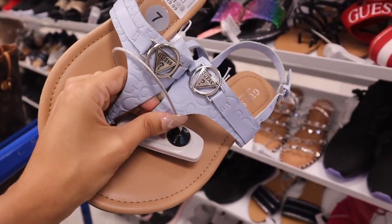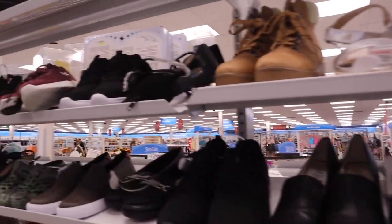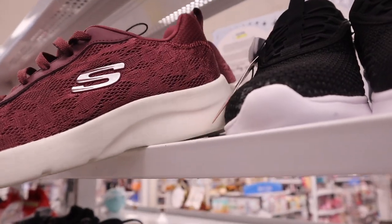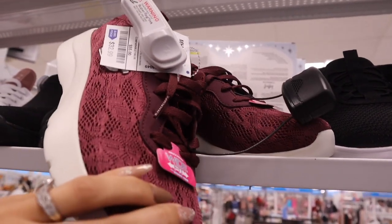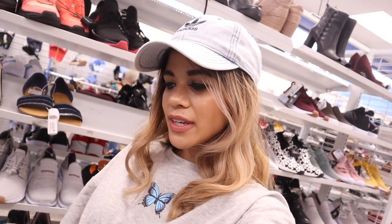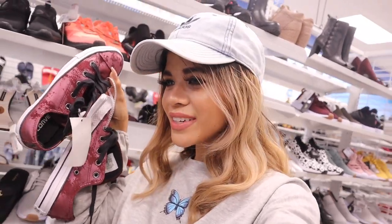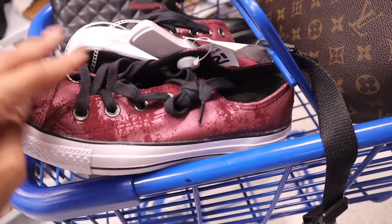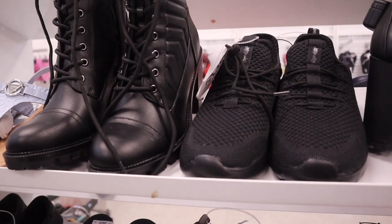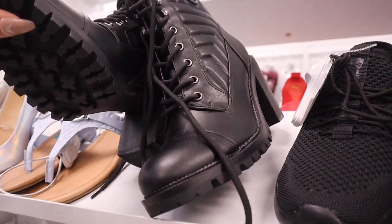There are Skechers with lace detailing, memory foam, for only $33 — I can usually fit a size 8. I found velvet Converse for only $25 — usually at least $40, so I'm blown away. They feel so soft with black laces. There are also more boots with a G on the side, a wedge, for only $37. And I found my size in those blue sandals for only $20!